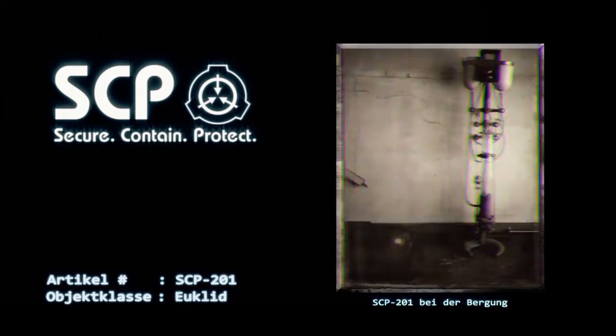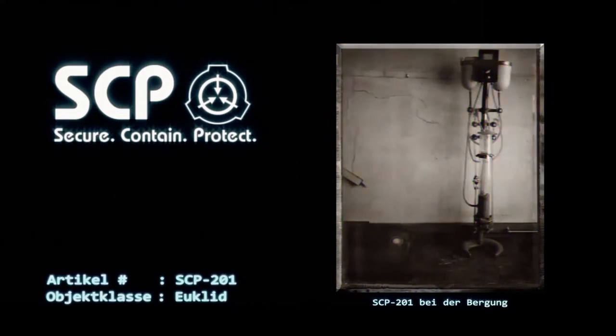Wieder aufgetauchte Subjekte sind so schnell wie möglich von Agenten zu bergen und sofort zu befragen. Beschreibung: Bei SCP-201 scheint es sich um ein sehr altes medizinisches Gerät zu handeln, welches oberflächlich einem Infusionsständer ähnelt, an dem aber zusätzlich mehrere Glas- und Metallgegenstände befestigt sind.